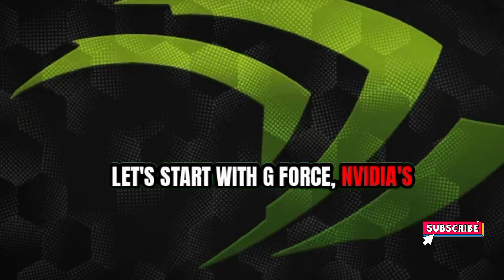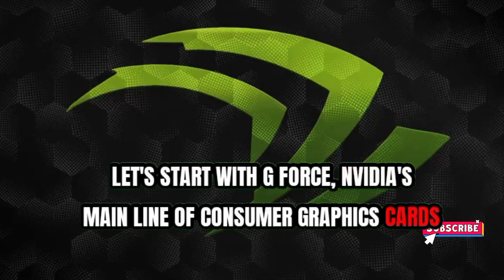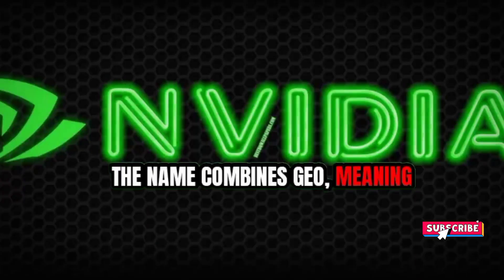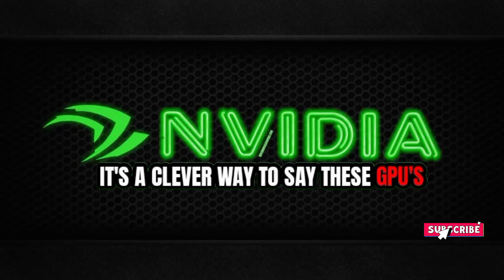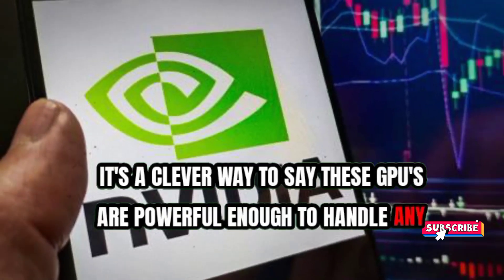Let's start with GeForce, NVIDIA's main line of consumer graphics cards. The name combines 'Geo' meaning Earth and 'Force' suggesting power. It's a clever way to say these GPUs are powerful enough to handle any task on Earth.